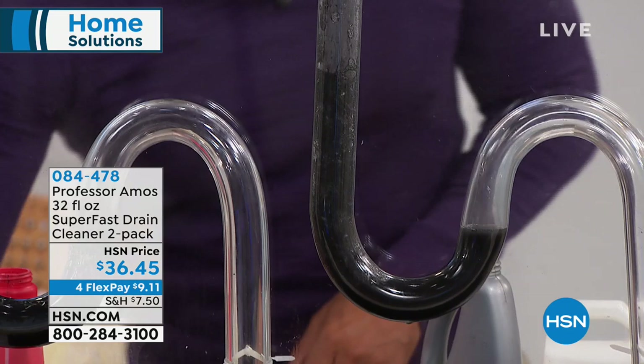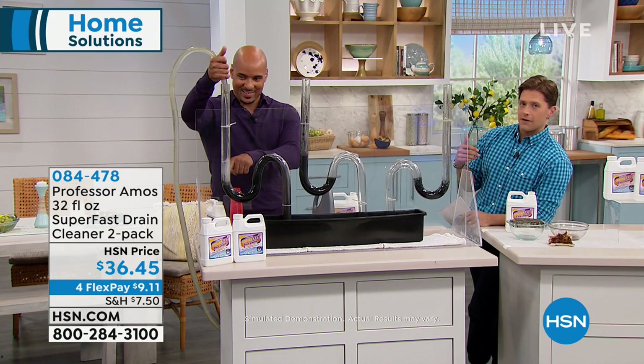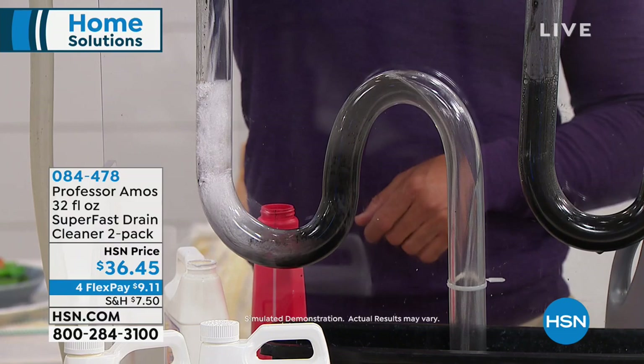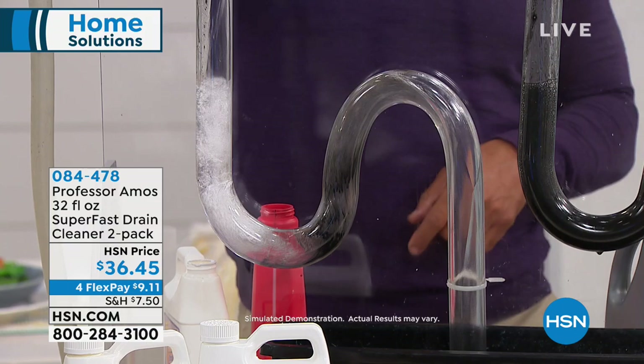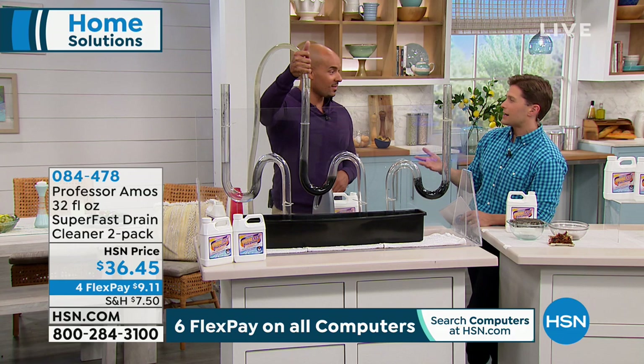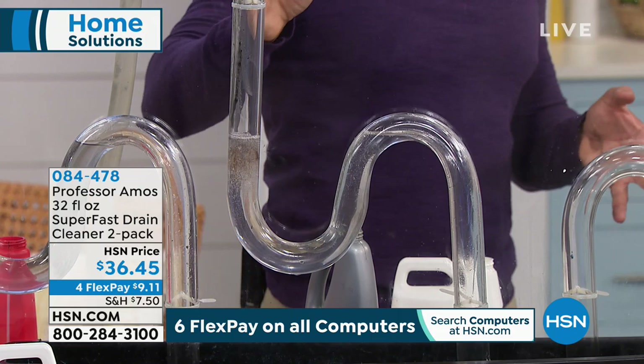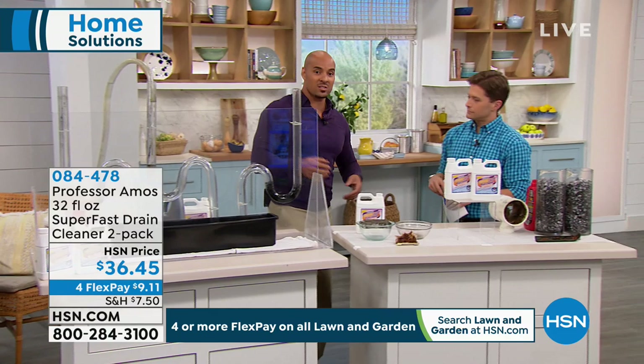They don't put liquid Plumber on sale at the grocery store. This is a better product — better for your pipes, better for your drains, much less toxic, smells much better, and gives you the effect you really want. With the grocery store version you buy it when you've got a clog. With ours — 12 uses — even when drains start to slow, use it then. Get the problem solved before it becomes a disgusting clog. You don't have to have a clog: use it for a smelly drain or a slow drain.